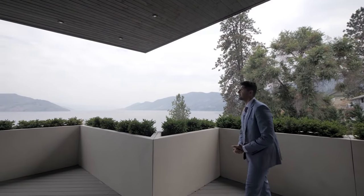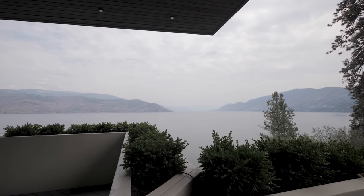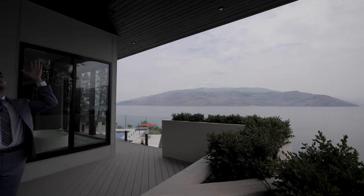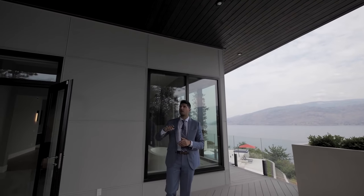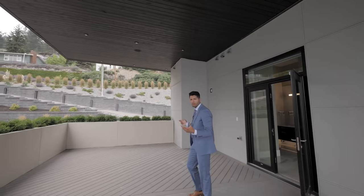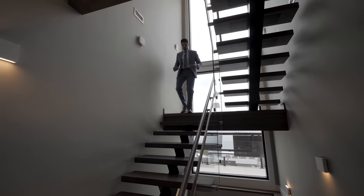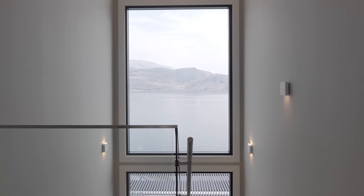So this is your private balcony — you have cedar soffits up above. All of the balconies and all of the rooms have built-in speakers. We've got some black pot lights here as well — just a nice area to relax before bed at night. Follow me back into the home.